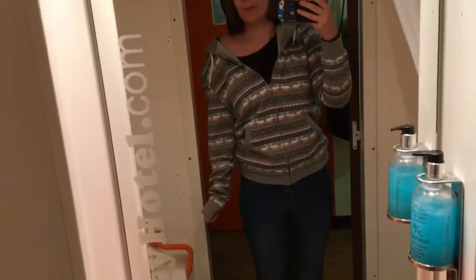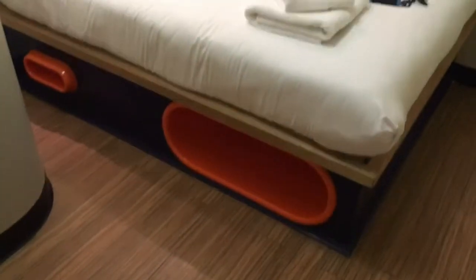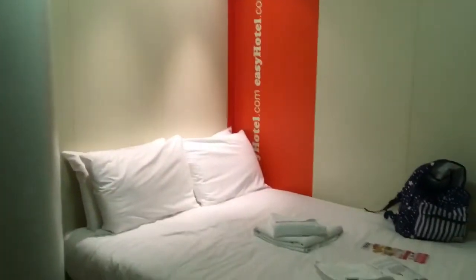We're only staying here because we have a really early flight in the morning. It is a new experience — I've never stayed in an easyHotel before. We have a toilet, a sink, and a shower, so that'll be okay. Out here we literally have a mirror, no frills, one plug, and then a big orange door, a place to hang your coat and bag, and a bed.